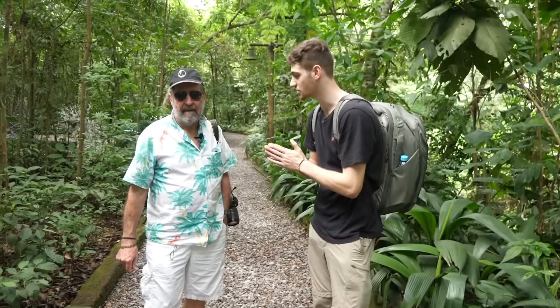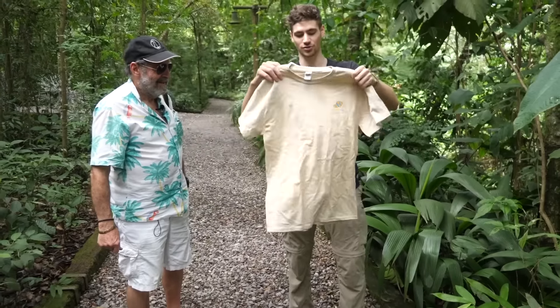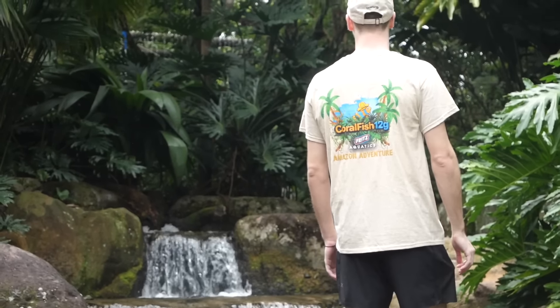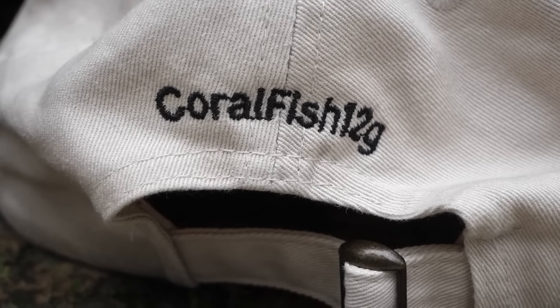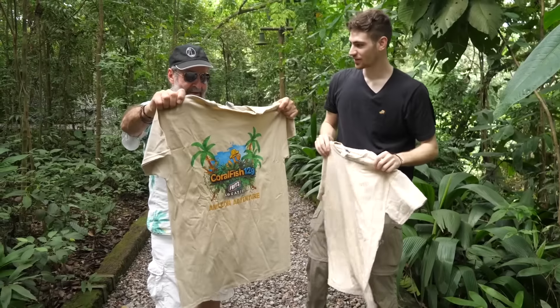Before we start our first expedition, we have a little surprise for you — some official and exclusive Khaki Coral Fish 12G Into the Amazon shirts and hats. Only going to be available for the duration of our trip here in the Amazon. I've never had a marine fish t-shirt. Thank you very much.